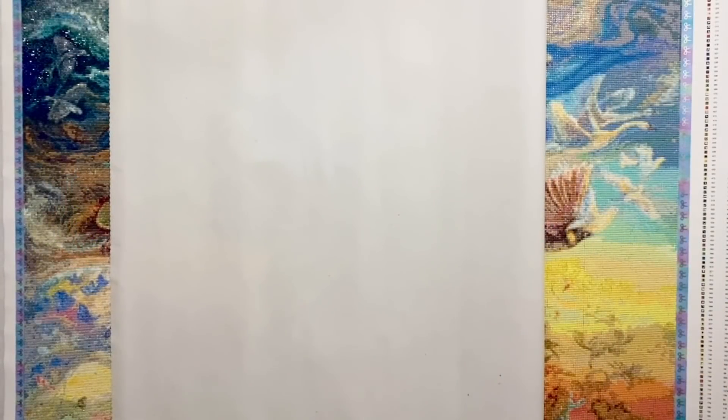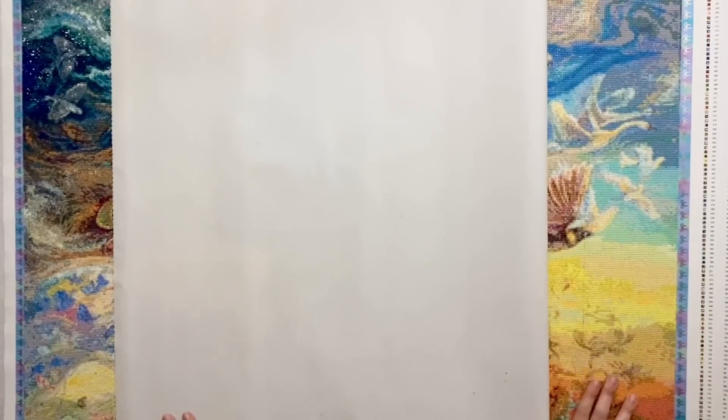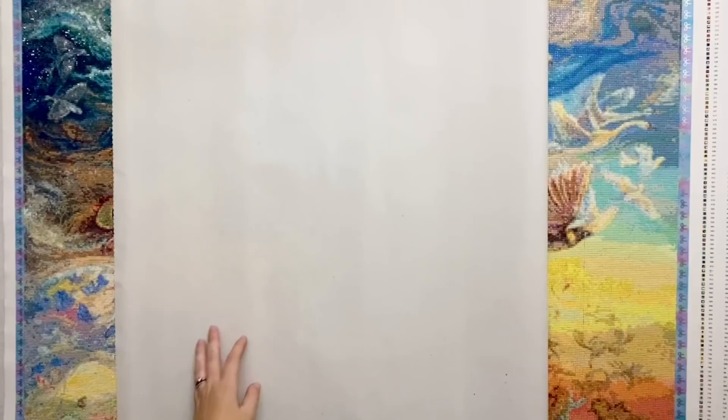Hello my friends, welcome back to my channel Diamonds and Washi. My name is Katie, and if you're new here, hey welcome — I hope you consider subscribing. And if you're back, as always, welcome back.